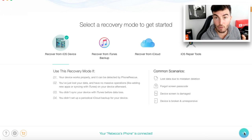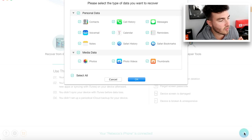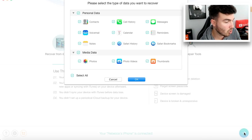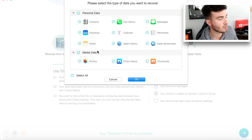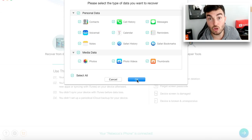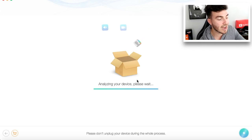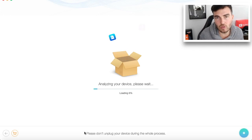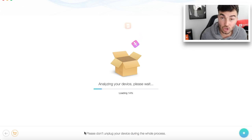Then we'd click on the little arrow at the bottom right-hand side. And then it says: please select the type of data you want to recover. Contacts, call history, messages, voicemails — that's the personal data. And then you've got your media data: photos, videos, thumbnails, etc. So everything's been selected at this moment in time, but you can obviously pick and choose what you want. Then you'd simply click on OK. This will then analyse your device and this loading bar will pop along the bottom, and when it gets to 100% you know it is ready.